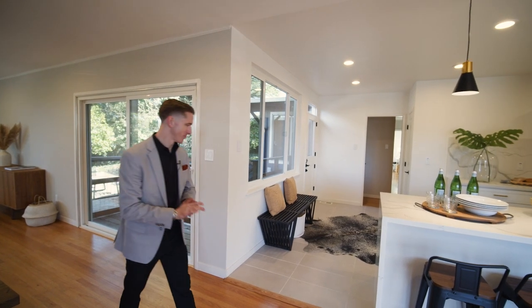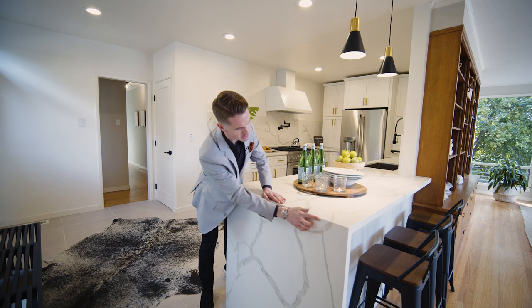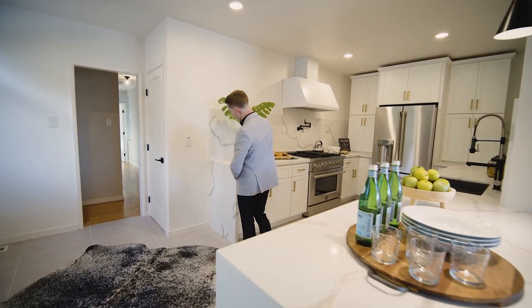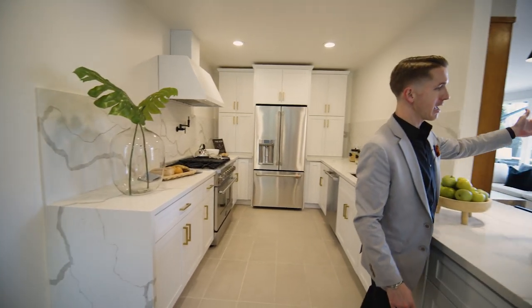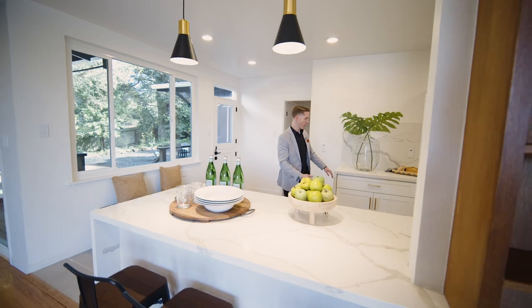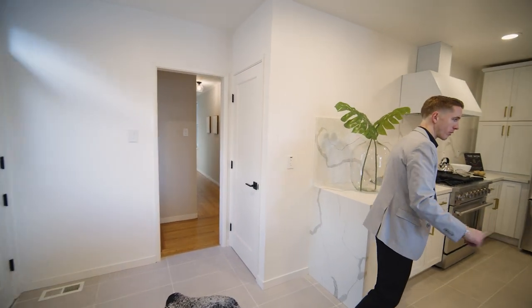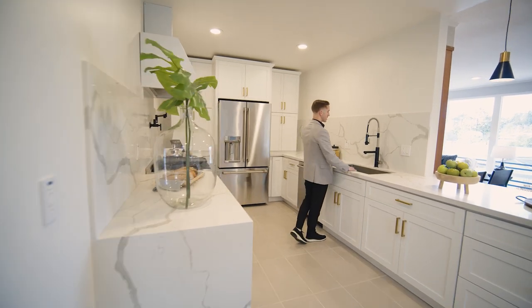Welcome to your brand new kitchen, fully remodeled from top to bottom. The devil is in the details — they waterfalled the end of the peninsula and bookmatched the veins so it's one continuous vein across. There used to be a wall that came out to the edge of the peninsula; they removed it and added the peninsula with an open kitchen layout. Brand new pendant lights, quartz countertop, white shaker cabinets throughout, gold hardware with full pull-out and soft close, and a brand new stainless steel sink with a black faucet.